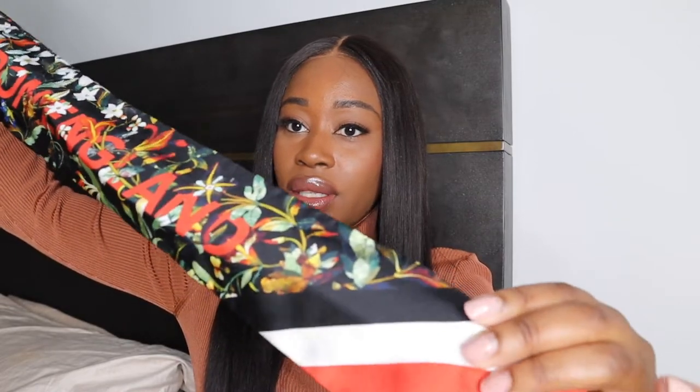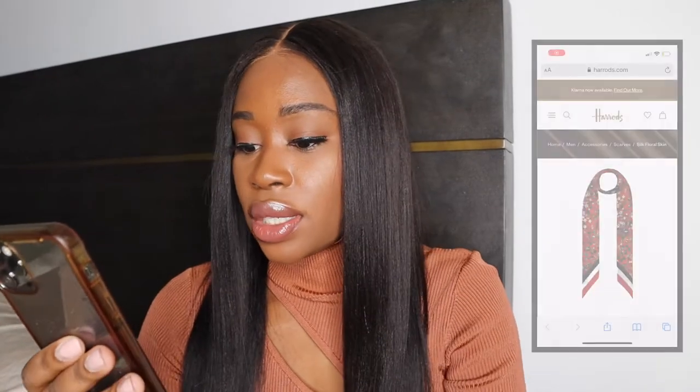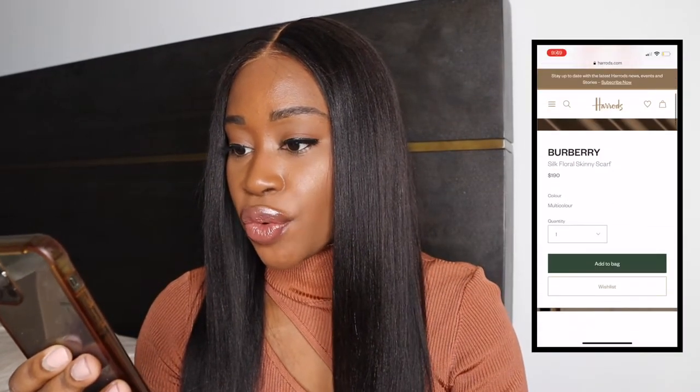The first item is in this cute little box, perfectly wrapped, and it is a pretty little scarf. When I saw it I fell in love with the colors — it has Burberry London written throughout it. So beautiful. It's orange and black with hints of white, green, and yellow. So pretty for summer, but I feel like you can get away with it in the fall as well. It is a silk floral skinny scarf and it retails for $190.